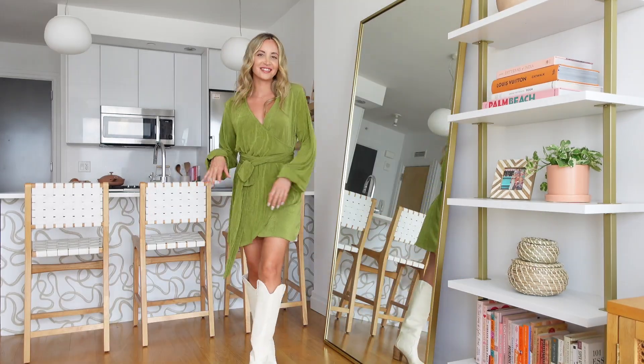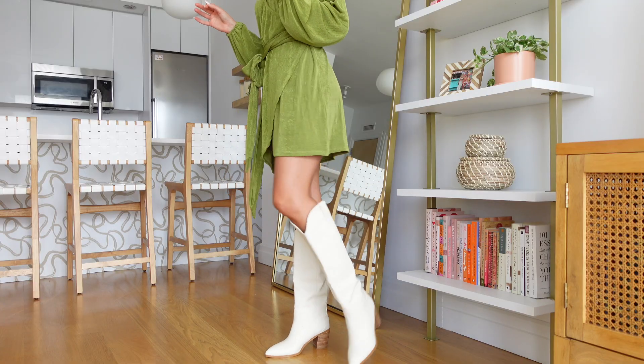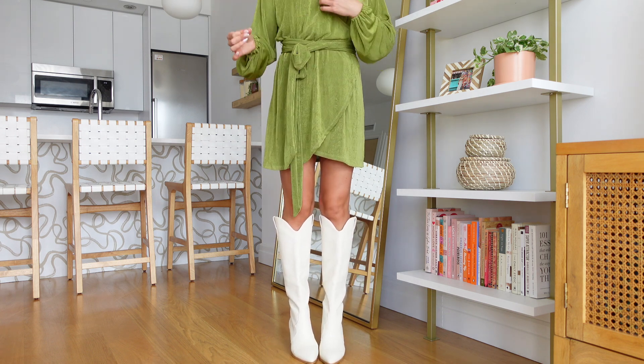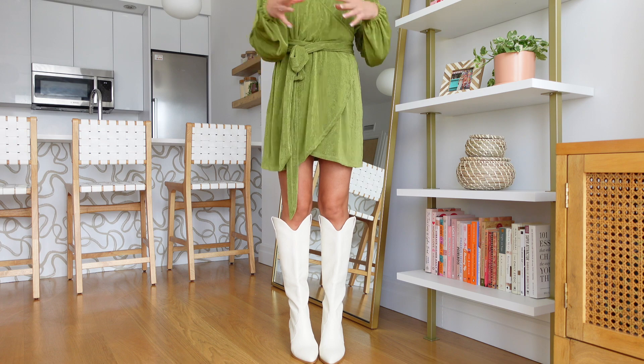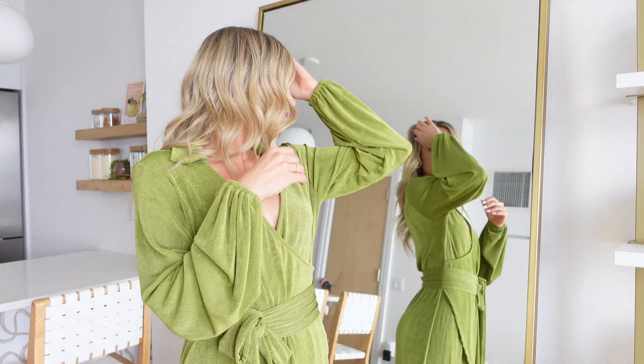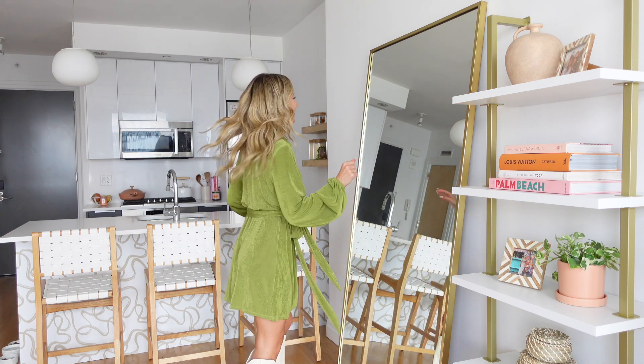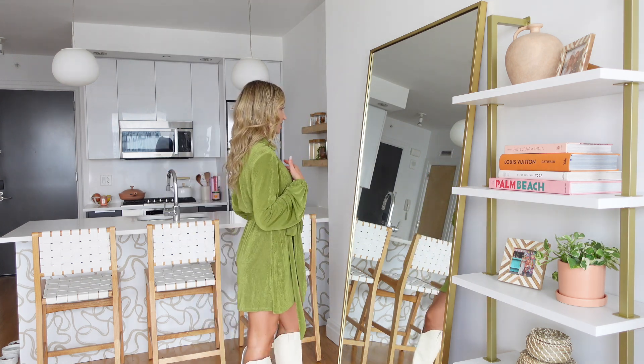I wish you could feel this material through the camera because it just feels easy but still cute. I've been looking everywhere for boots like these — they're either too pointy, too narrow, or the heel's too high. When you live in New York you need shoes you can actually walk in. This is definitely a date look, girls' night look, summer vacation, brunch — literally all the things. I'm really going to get it in a few more colors.